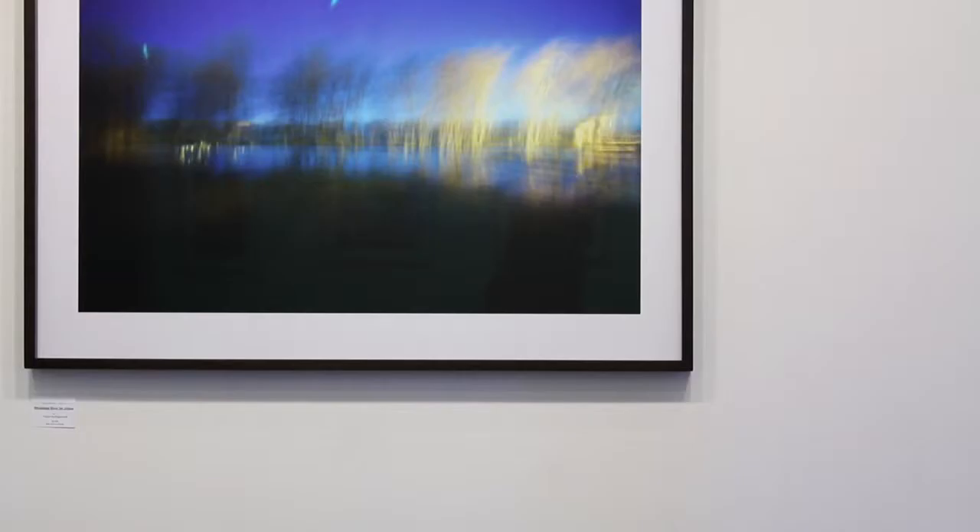I rely on existing ambient light sources like the full moon or a nearby parking lot, factory, or garbage dump.